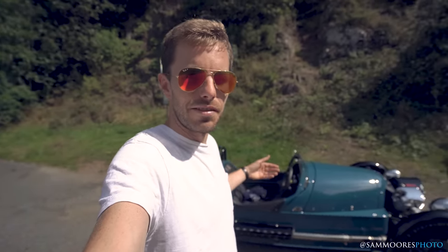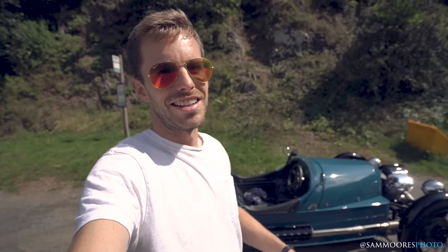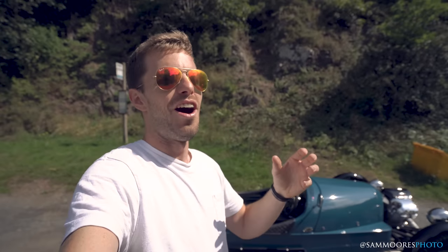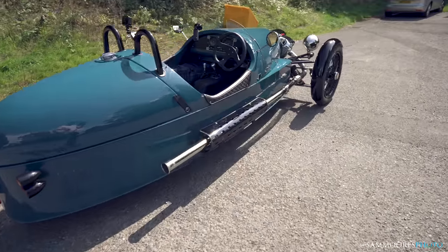I'm going to have a little look around the car and then let's go for my first drive. I want to run you through what it's like to drive a Morgan Three-Wheeler for the first time.